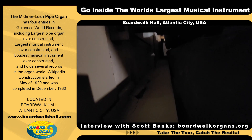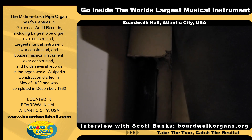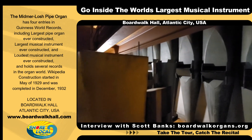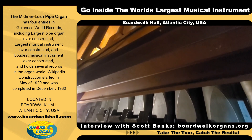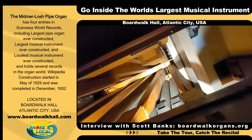How many pipes are here? 33,112 in the entire instrument. The chamber we're in currently has a little over 9,000 pipes, and that's just one of eight rooms containing pipes in the main arena. Everything here is acoustic — there is no amplification. So if you want to know how many speakers we have: 33,112.